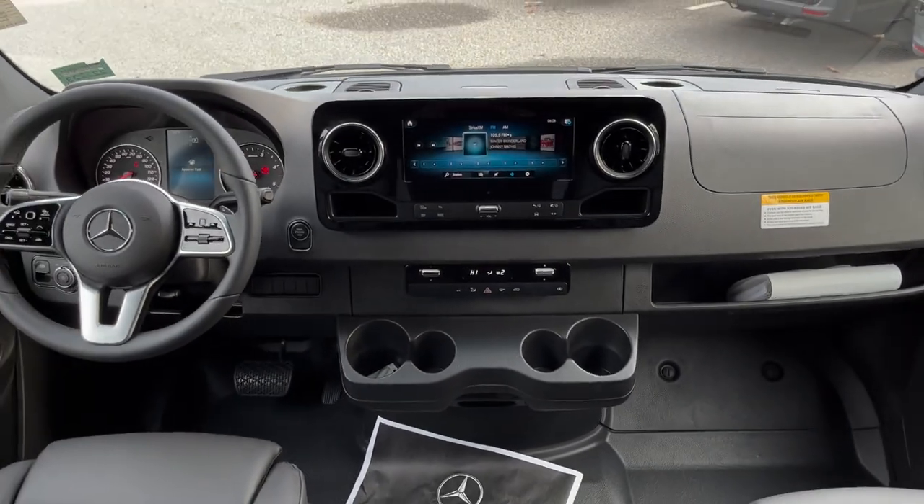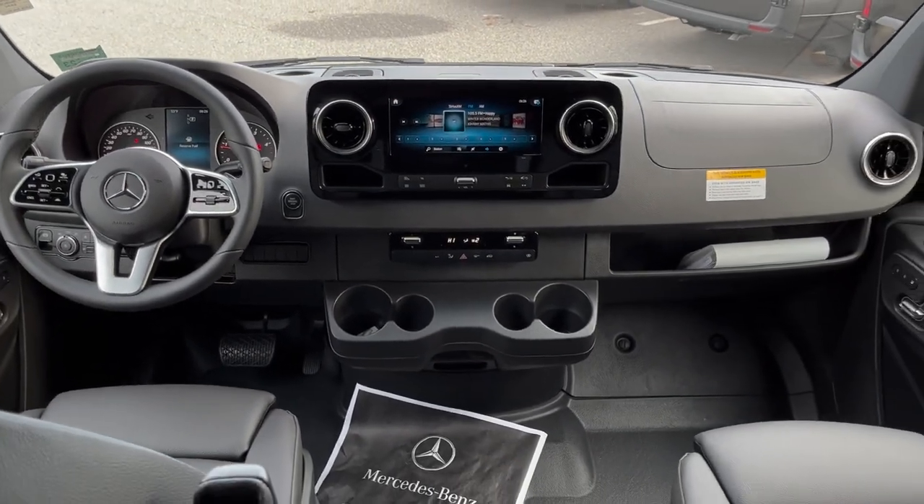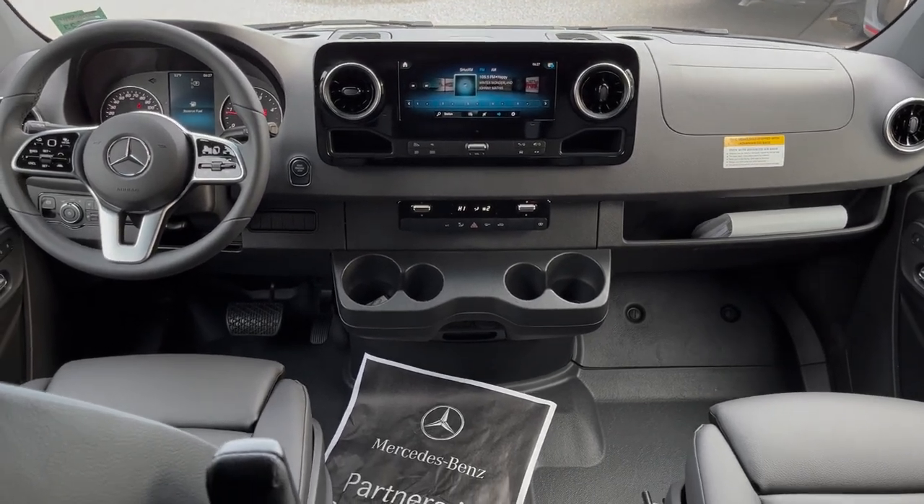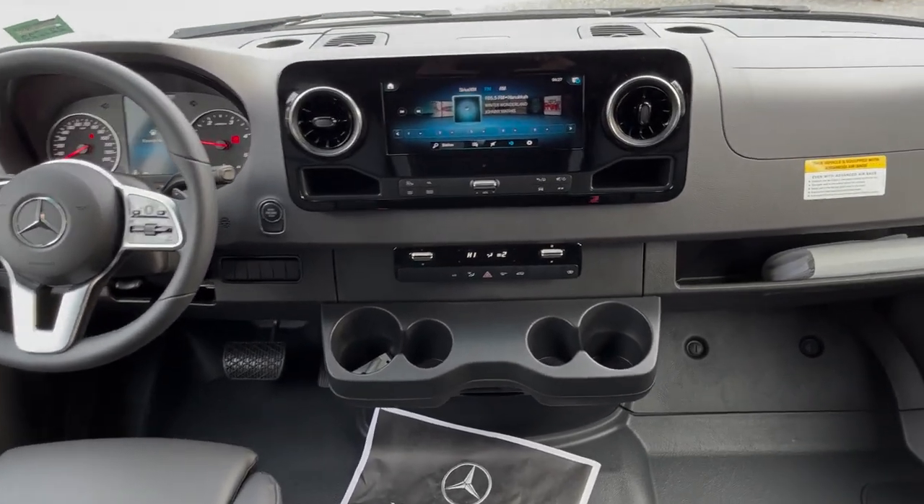Hello, I'm Roger here at Mercedes-Benz of Scarborough in Scarborough, Maine. This is the all-new 2023 all-wheel drive, 144 wheelbase, high roof.